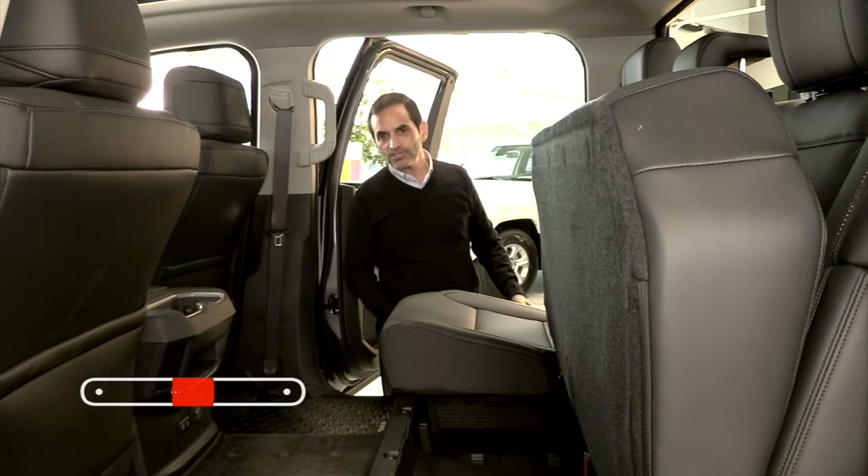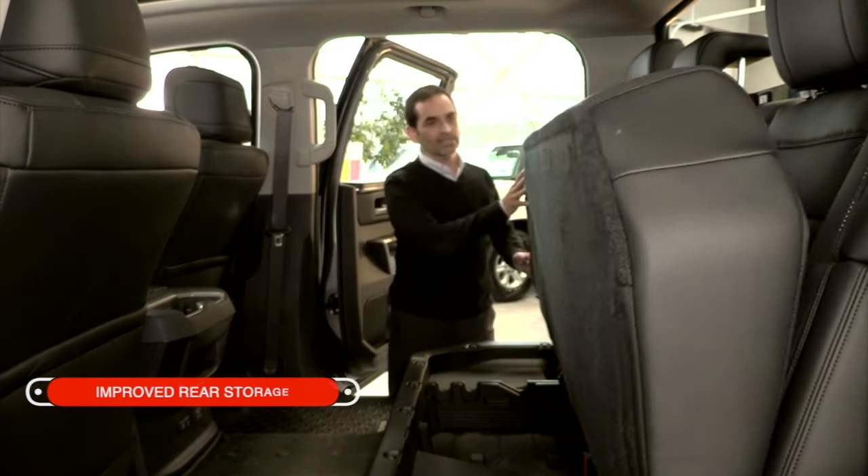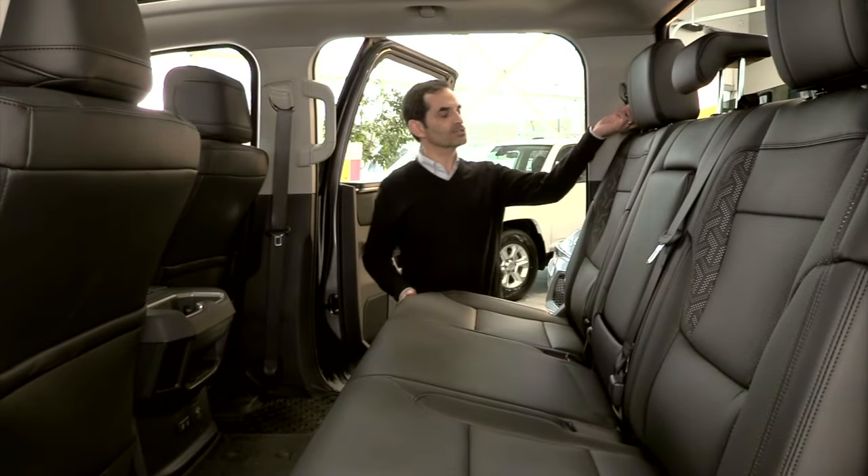Rear storage has been improved over the previous generation with this flip-up seat cushion in the back, accessing a huge storage bin, and additional storage behind the seat cushion.